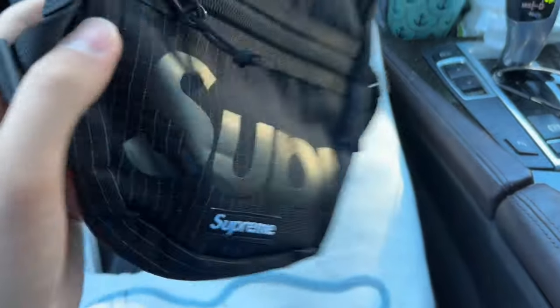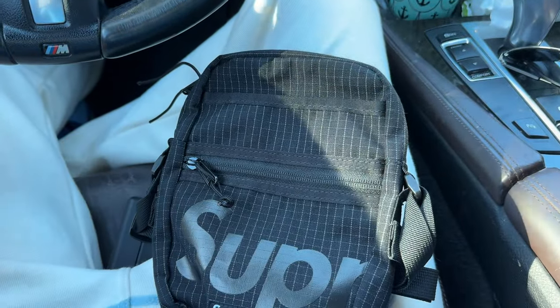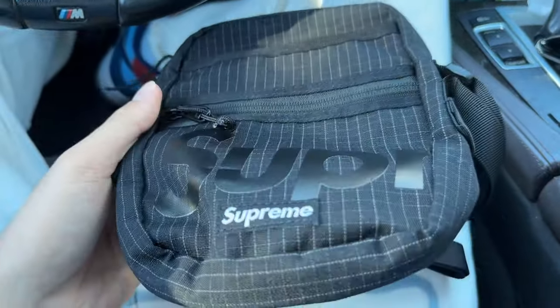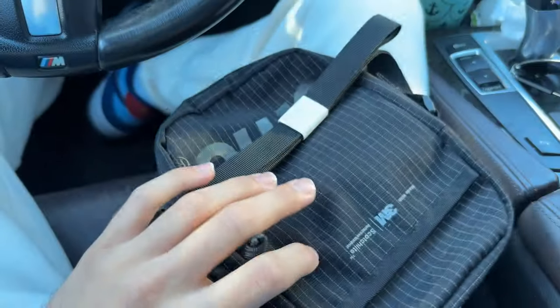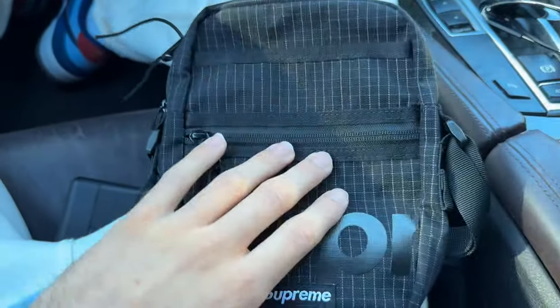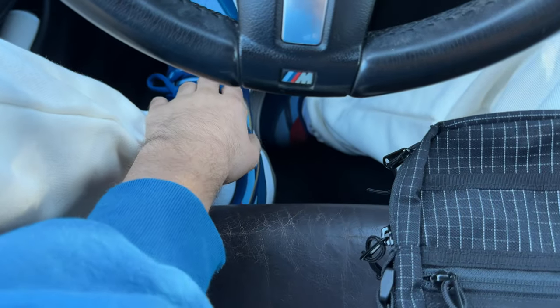I just sold this to StockX — got to drop it off, hopefully it passes. It's a real Supreme bag. I bought it from a trusted person but it didn't pass on Alias for whatever reason. People tell me Alias is hit or miss with this type of stuff because it's hard for them to tell what's real and fake. Apparently StockX 100% passed it. So we're going to see. Supreme bag just sold.